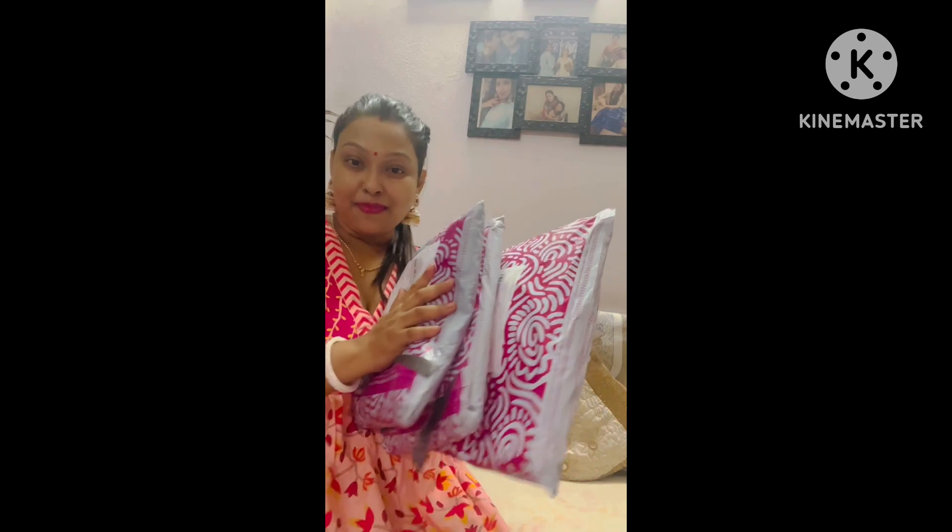This is a 3-in-1 experience. Today I have got 3 niches, and this is the entire thing.